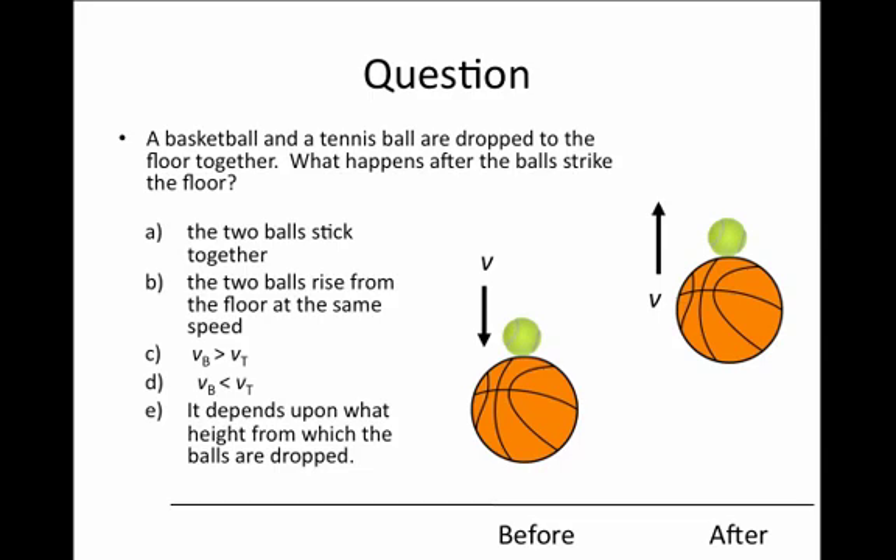We'll consider now a demonstration that you often see in a physics class, but it's great on the playground. Imagine a basketball and a tennis ball are being dropped together to the floor, and we ask what happens after the balls strike the floor.